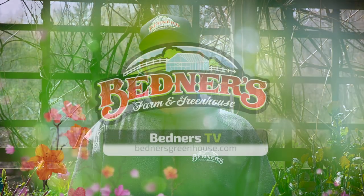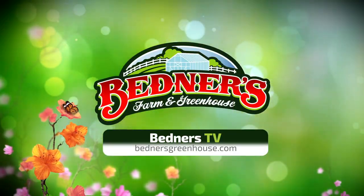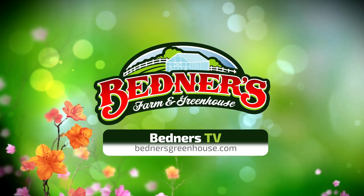That's going to wrap up our video today on plants for wet areas and rain gardening. If you have any questions, please feel free to stop out or give us a call at Bednar's Farm and Greenhouse. We'll see you soon.